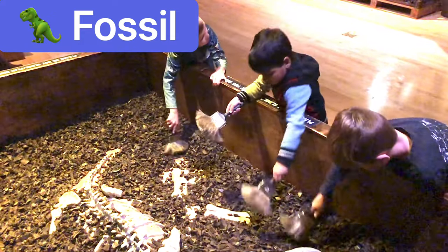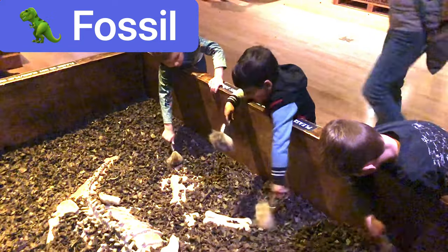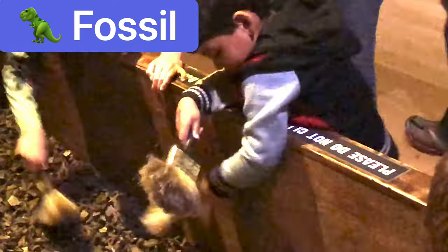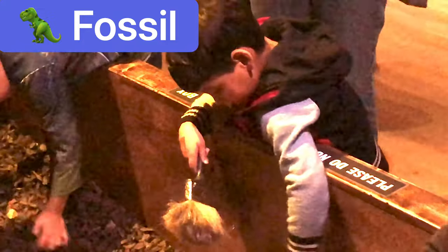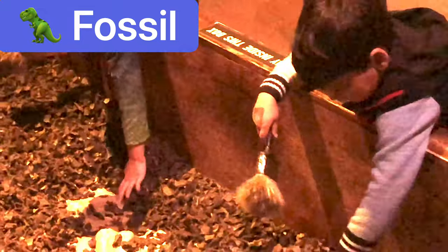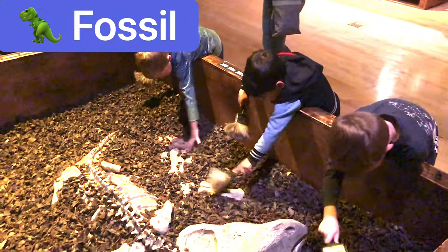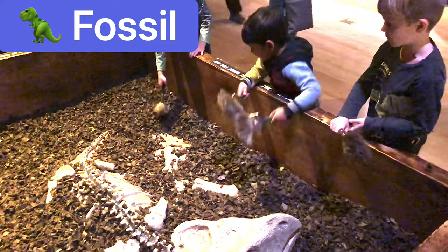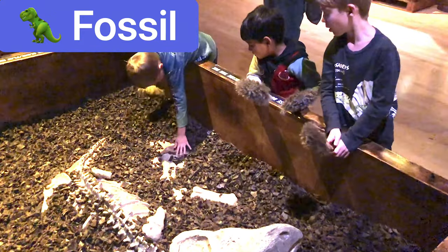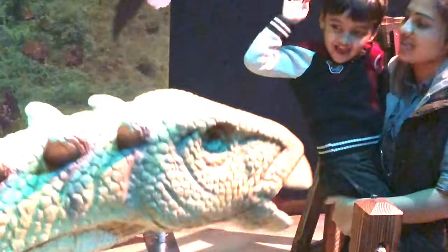I had two brushes. How am I gonna even brush this dinosaur bone with two brushes? That's not impossible, but I got so much fun. So cool, I liked it so much.